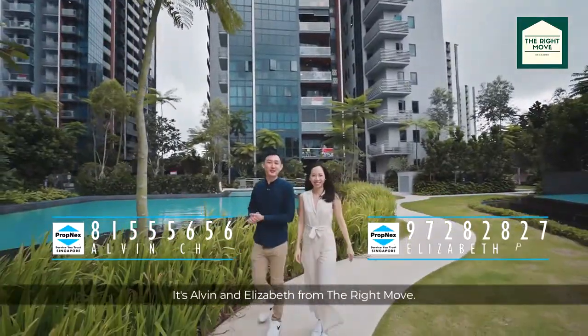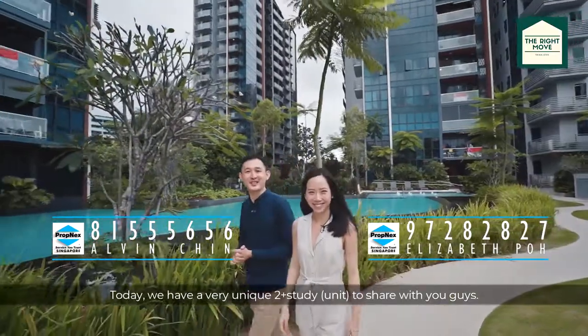Hi everyone, it's Elvin and Elizabeth from The Right World. Today we have a very unique 2 plus study to share with you guys. Let's take a look.